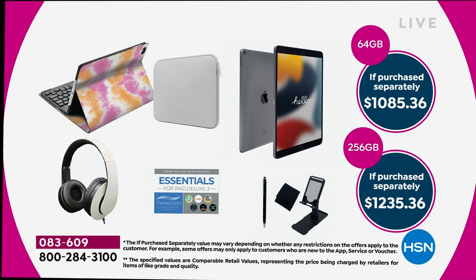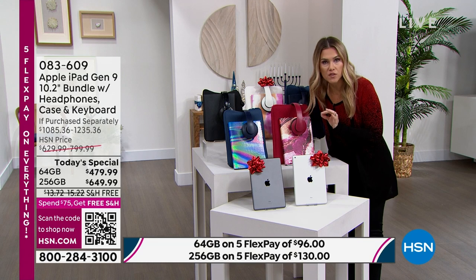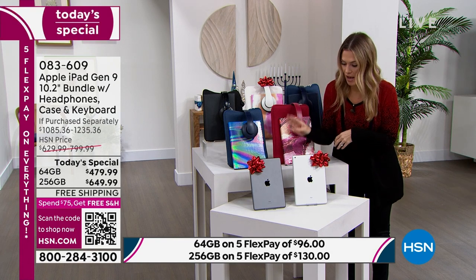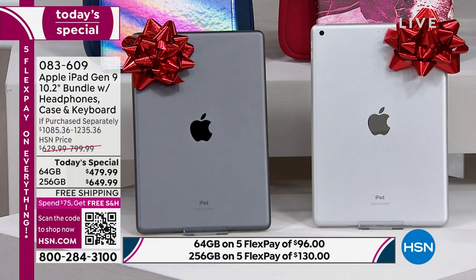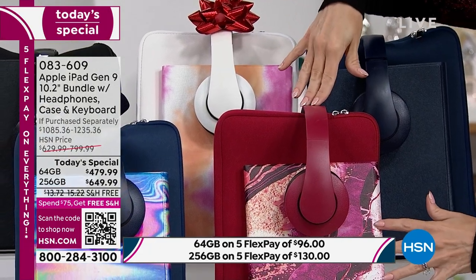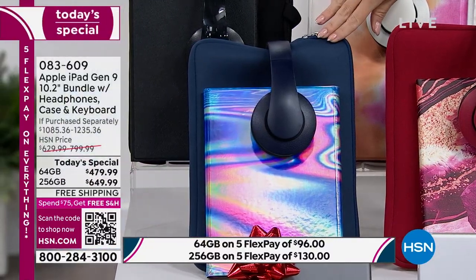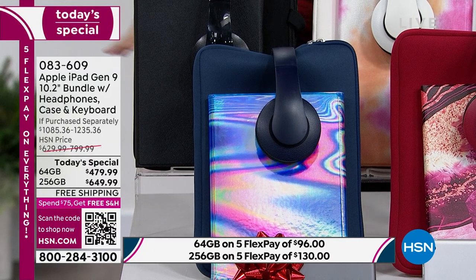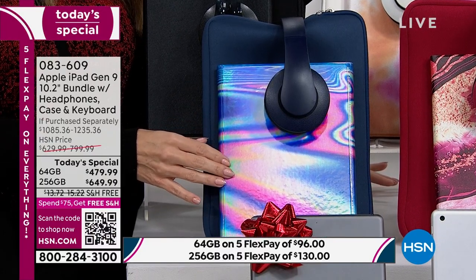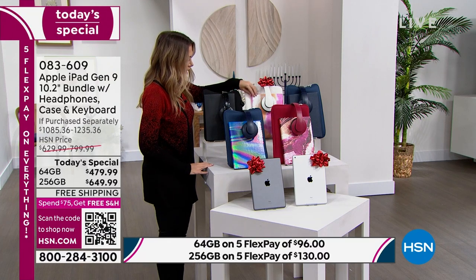Whether this is a Christmas gift, graduation gift, anniversary gift, or a 'happy retirement to me' gift — if someone has been asking and asking for an Apple iPad, now is the opportunity. You choose 64 or 256 gigabytes, then the iPad color — Space Gray or Silver — and then the fun part: choose the accessory color. We have navy blue, winery marble — almost sold out in 64 gig Space Gray — tie-dye, black, rose gold, and iridescent. Iridescent is now completely sold out.